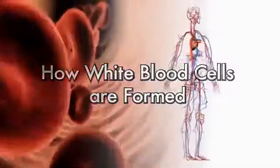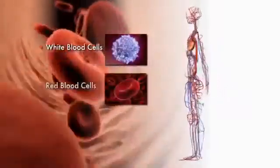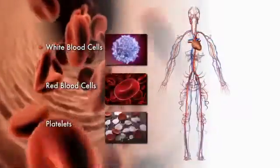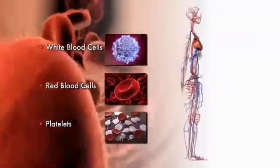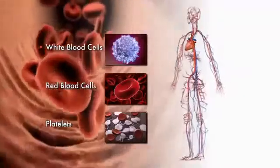Our body is constantly making new blood cells. Billions of white blood cells, red blood cells, and platelets are produced every day to replace older cells that die either during normal processes or because of illness.